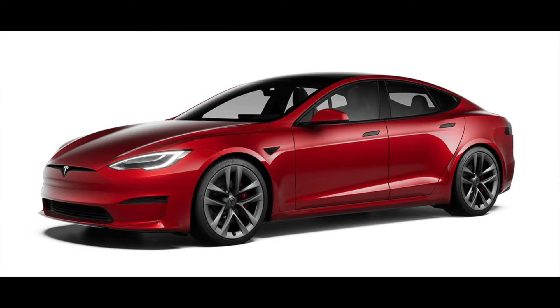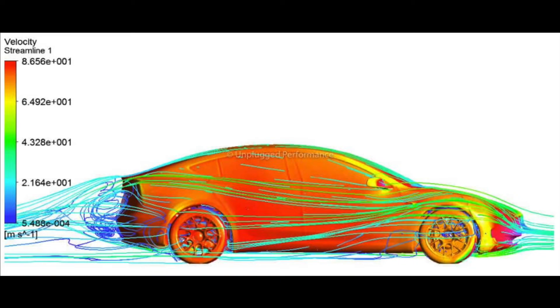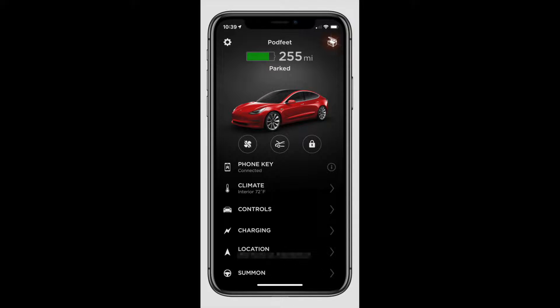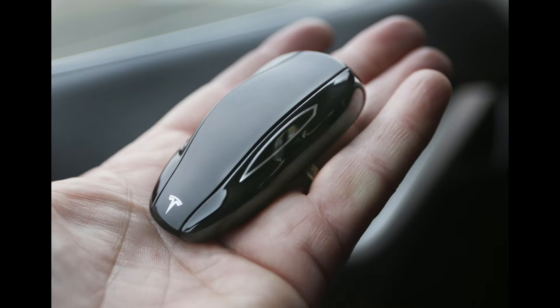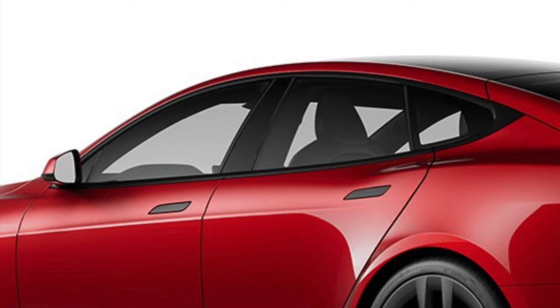Starting on the exterior, Tesla released updated wheels that, according to Tesla, make the ride even smoother. The Plaid Model S also beat its predecessor with an even lower drag coefficient, going from 0.240 to 0.208. Tesla is moving to a phone key along with the standard RFID keycard, though Plaid versions will likely still come with the original key fob. The Model S is also getting chrome deletes, using what Tesla calls a premium gloss black finish around the windows and door handles.